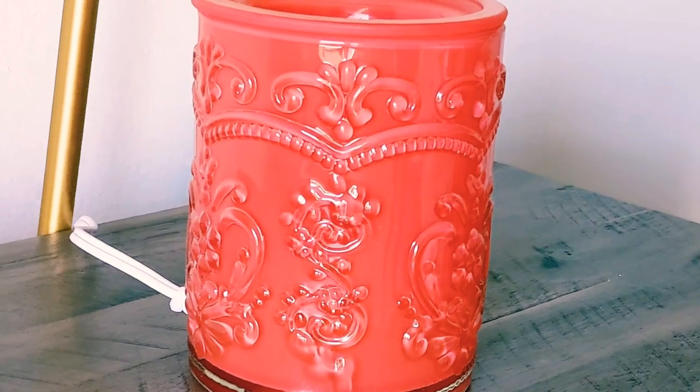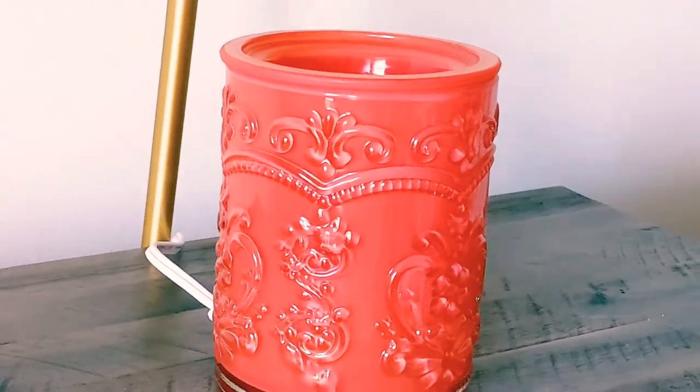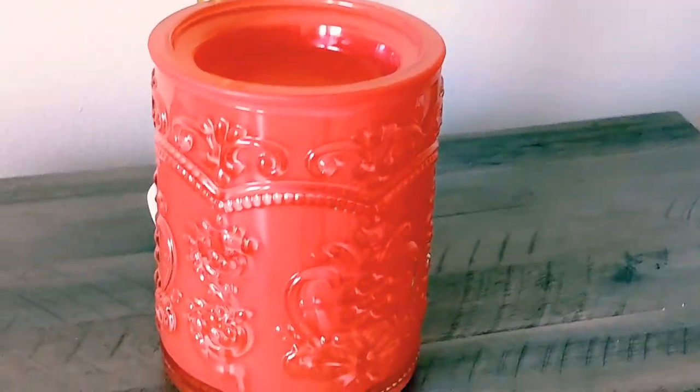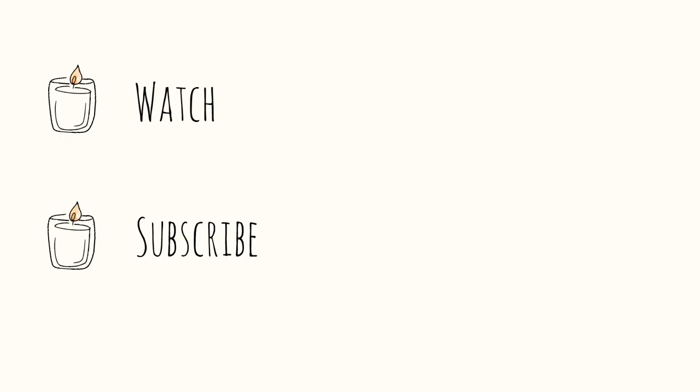So that is my review on the Pioneer Woman Wax Warmer. I hope that you'll join me again for more wax melt and wax warmer reviews here at Fragrance Therapy. Until next time, I hope you have a great day or a good night. Bye!